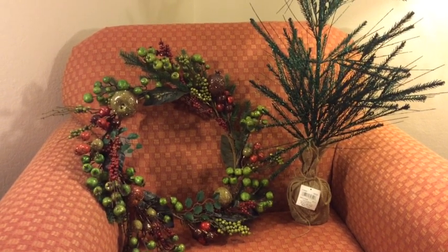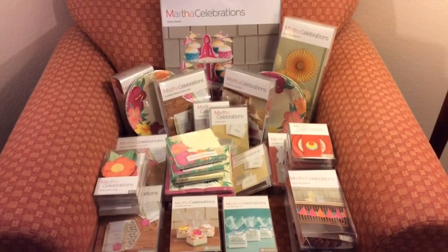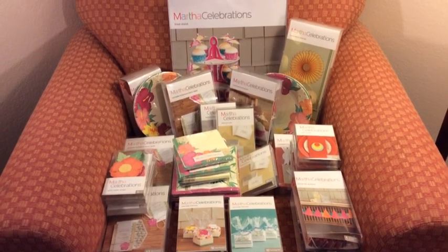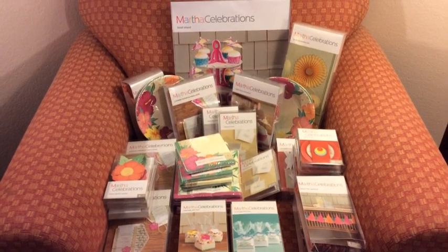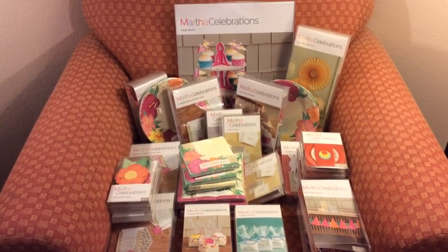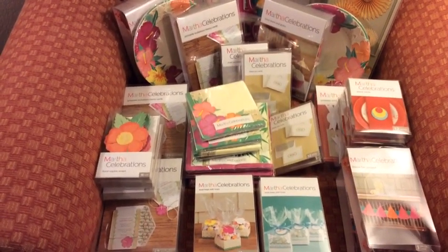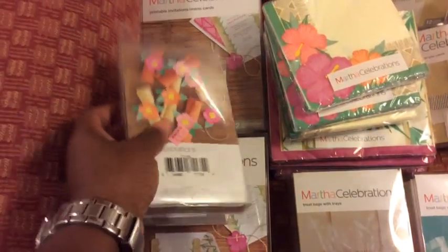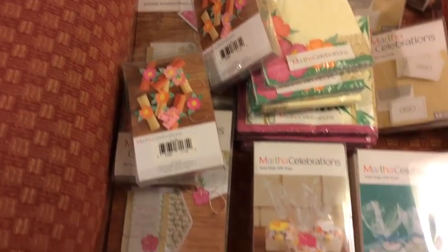Next up are some party items I picked up from JCPenney. Here's the Martha Stewart Celebrations collection — all these items have been marked down to $0.97. I picked some up in an earlier shopping haul and was really excited to complete the collection. I have the napkins, the cupcake stands, the napkin rings, the invitations, and the treat bags. Here is all the collections — that one still says $6.99 but it was marked down to $0.97. I was really excited to pick all these items up.